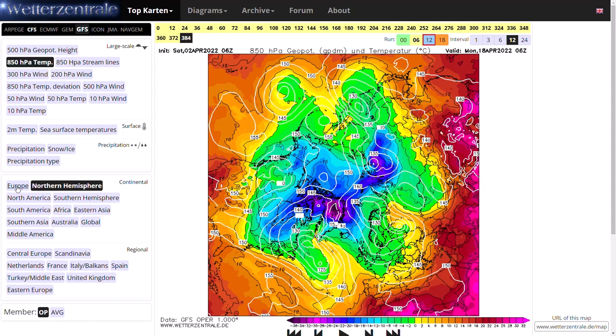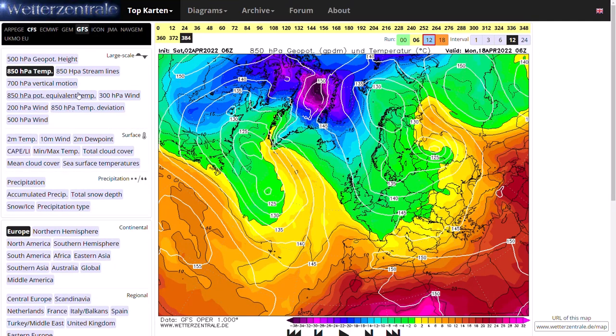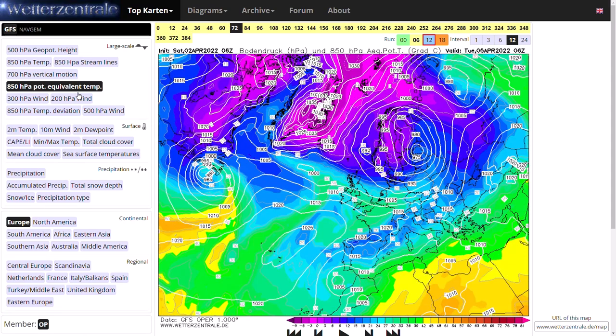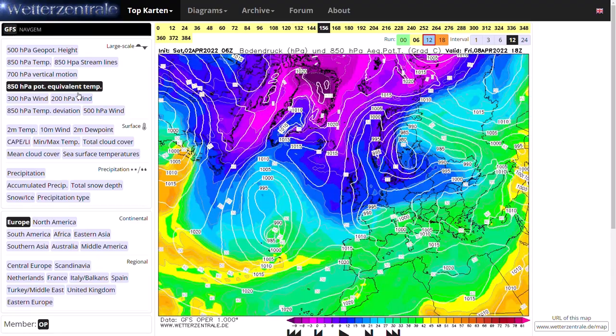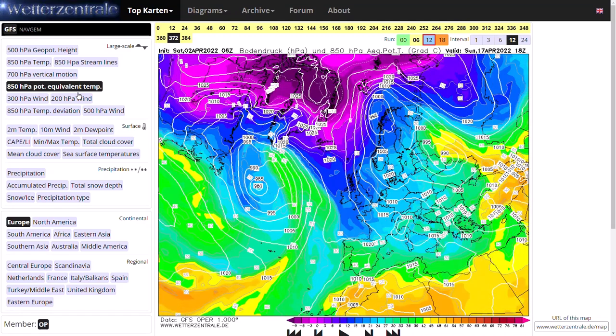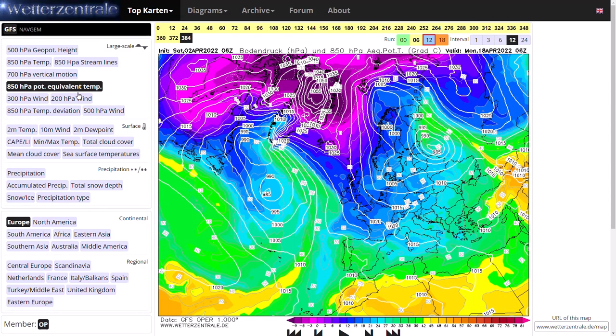Going back to the European view and looking at the potential equivalent temperatures — very useful for identifying what air masses are coming. You can see the milder air mass, then we go much colder and stay in real darker purples and blues for quite a period of time before transitioning a little bit milder, before progressing back into darker blues once again. So looking really quite cold for the foreseeable future.